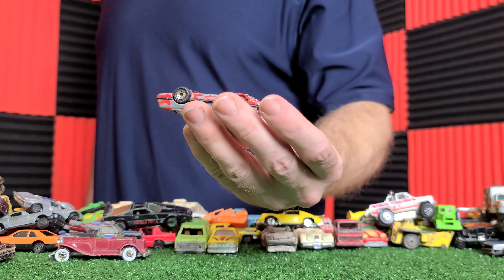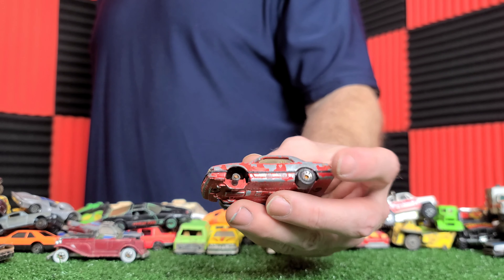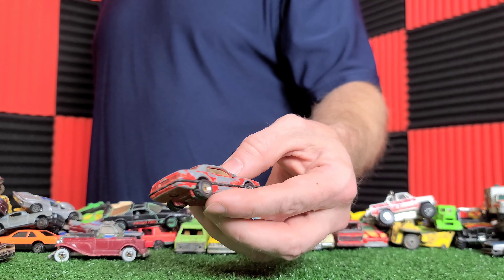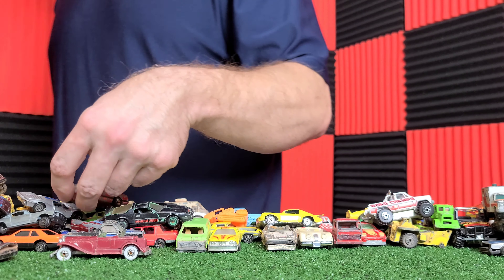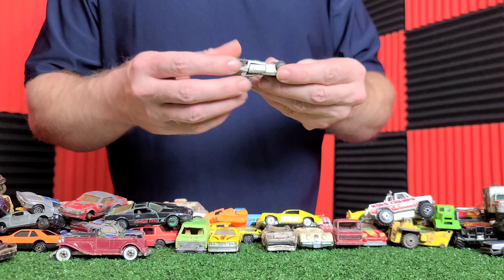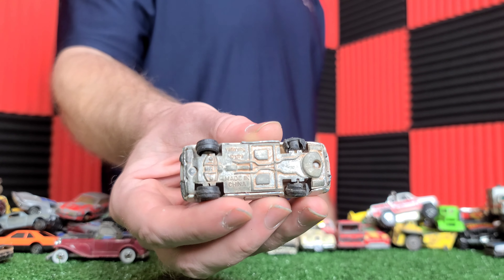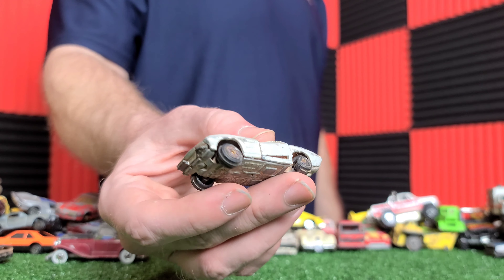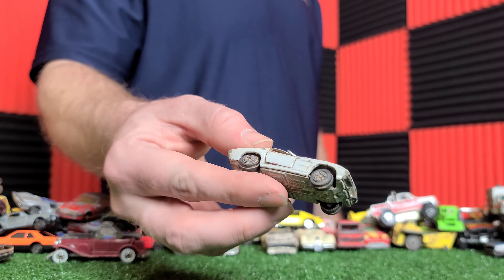I thought I had two of those. There's another Corvette — this is the white one, chopped. All of them are like that. Just a basic race car. Another Porsche.